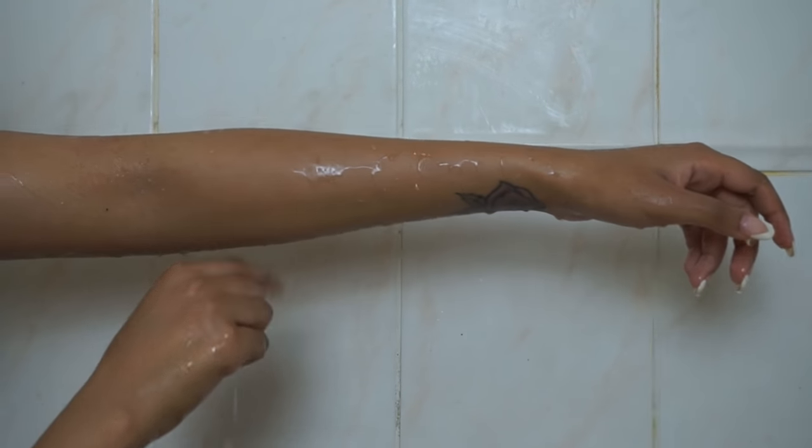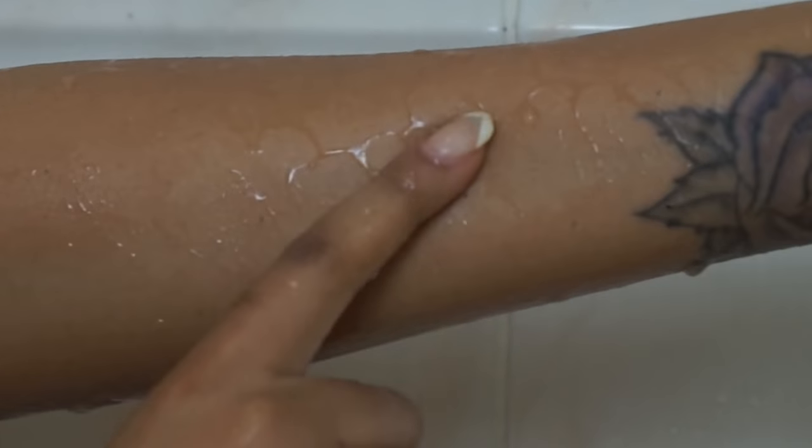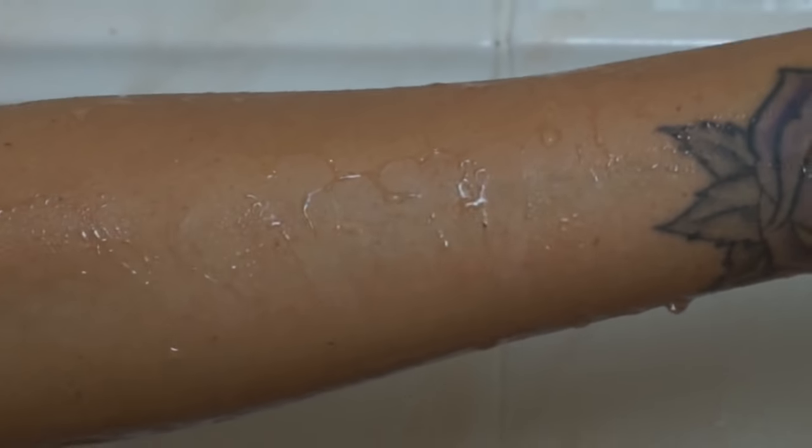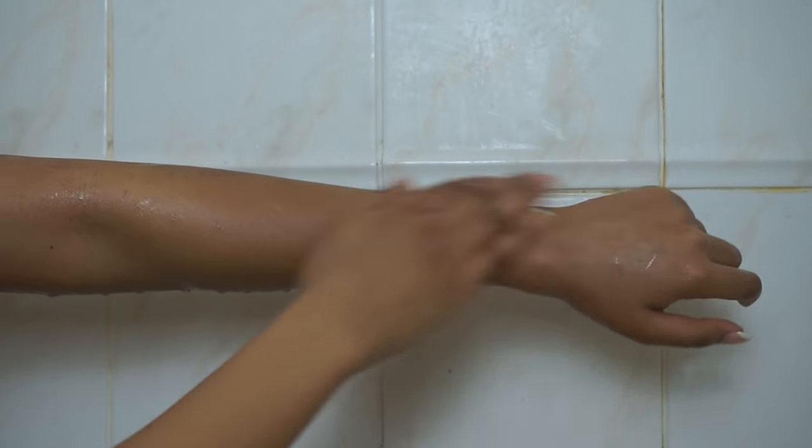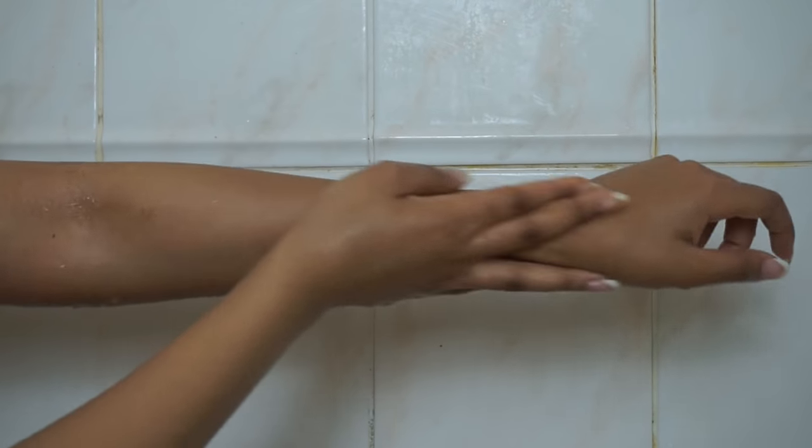Once you're done scrub-a-dub-dubbing, you can rinse it all off. You'll be left with this really lovely oil residue. And if you haven't got particularly dry or eczema-prone skin, then this can be it for your moisturising routine. You'll see it's left my skin really soft and supple.